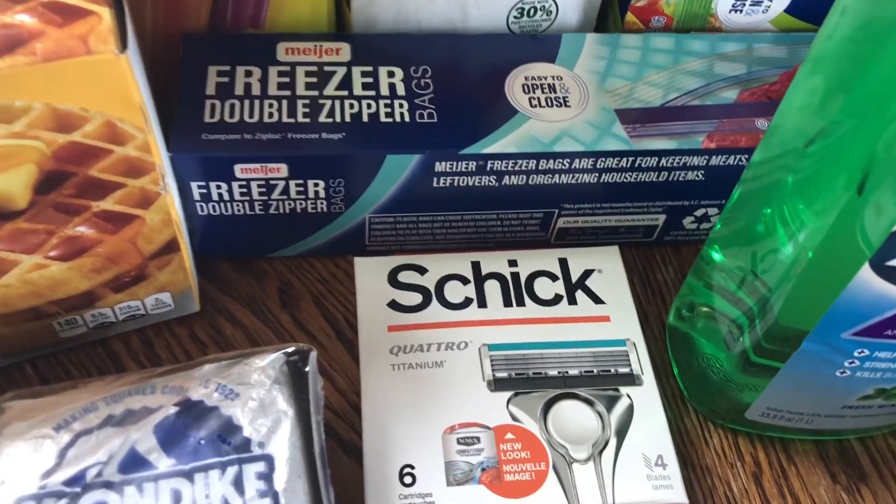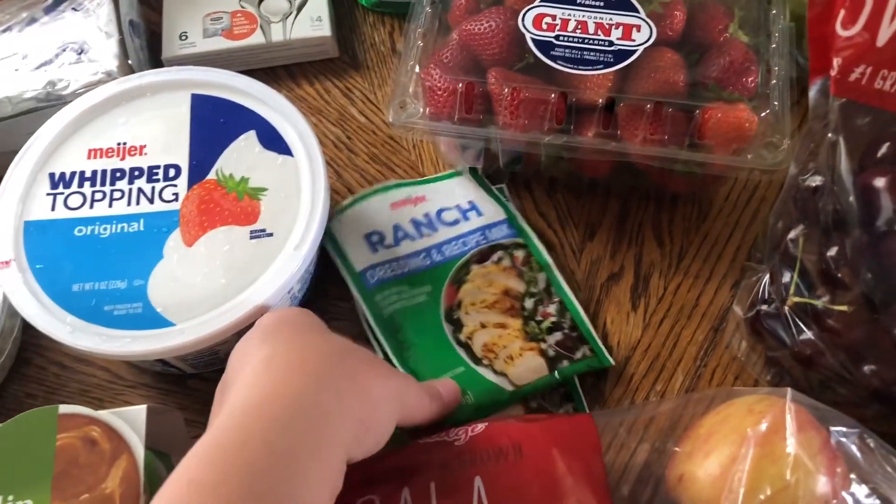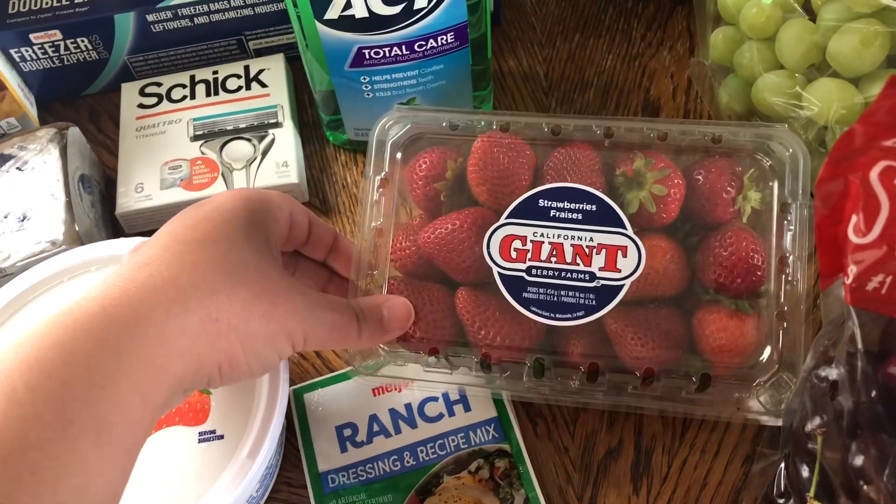I got some garbage bags and two different kinds of baggies. I needed razors, so I got razor heads and mouthwash. Two packets of ranch seasoning.